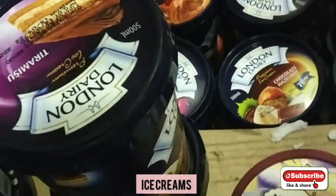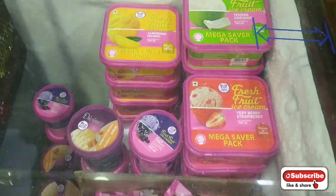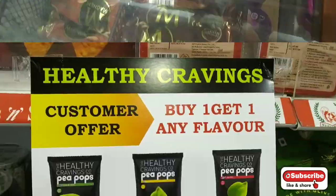Moving on to the favorite section: the ice cream section. You can see London Dairy tubs and boxes, then Baskin Robbins and Magnum — they are all available. You can surely check them out for healthy cravings.